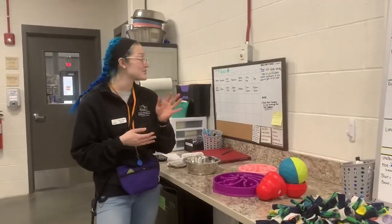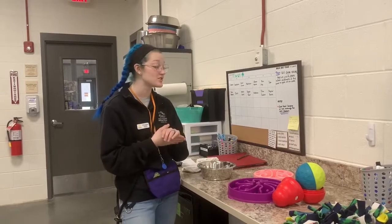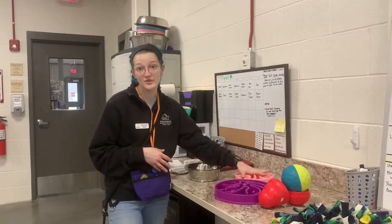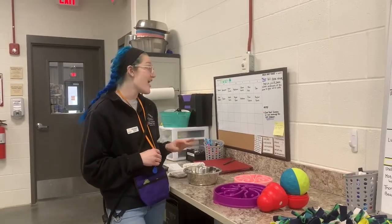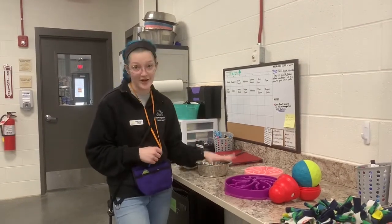On Fridays we do new age yoga for the sounds and we'll do a slow feeder again. Because we are kind of limited on the amount of tools for enrichment, we like to repeat methods so it helps our animal care staff stay on more of a schedule. And then on Saturdays it's spa music and back to regular bowls.